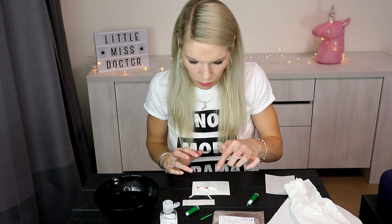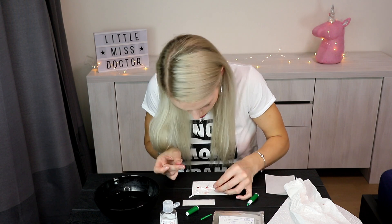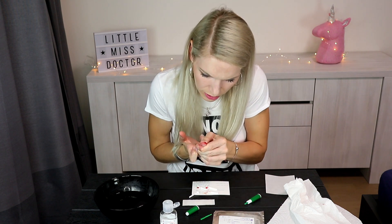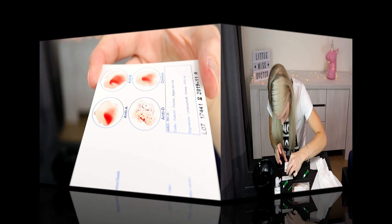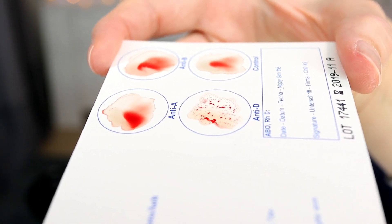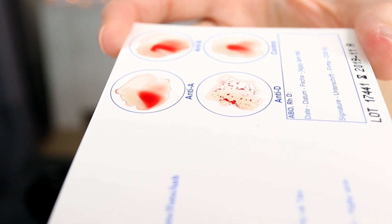Now I have to spread individual blood spots in every ring and keep it in the ring. I need more blood — spread it. In the first three circle boxes on the card we can find anti-A, anti-B, and anti-D.